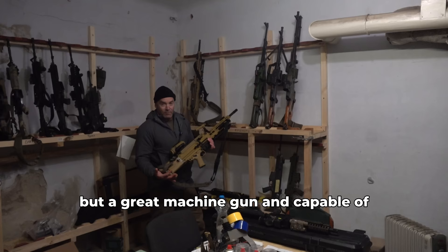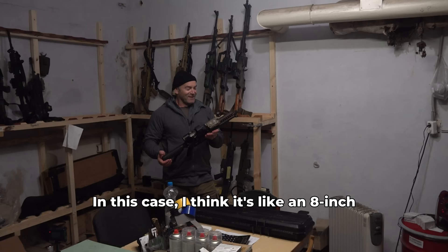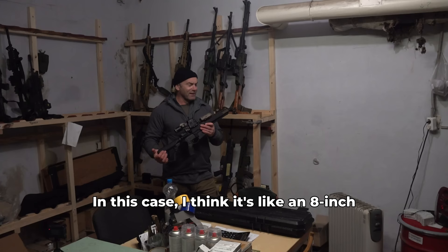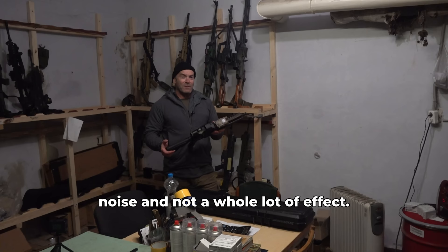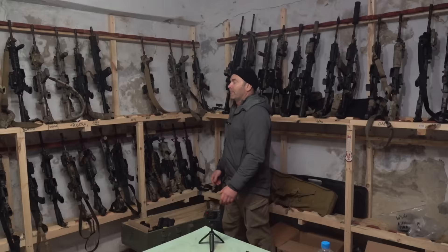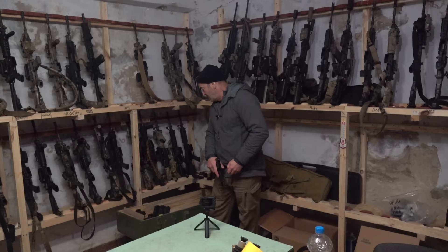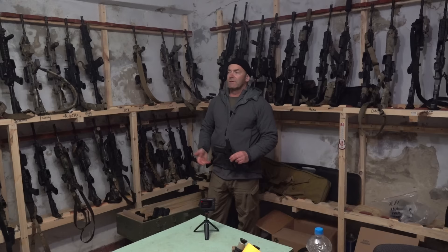No arms room would be complete without somebody's ridiculously short SBR. In this case I think it's like an 8-inch Daniel Defense — an awful lot of noise and not a whole lot of effect, but at the same time I wouldn't want to be on the receiving end of it. As far as handguns go, everybody has pretty much settled on, in this unit at least, the pretty much ubiquitous Glock 17. There's a mixture of Gen 5s and Gen 4s in this box here, and these are usually issued to drivers and guys who are running support weapons like MGs and 40mm.